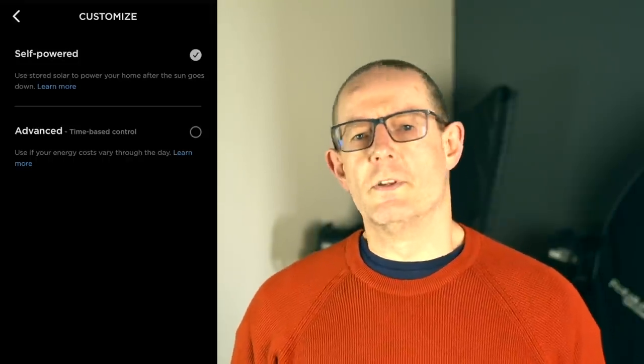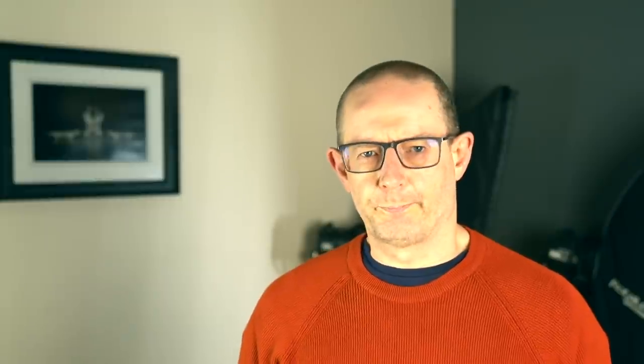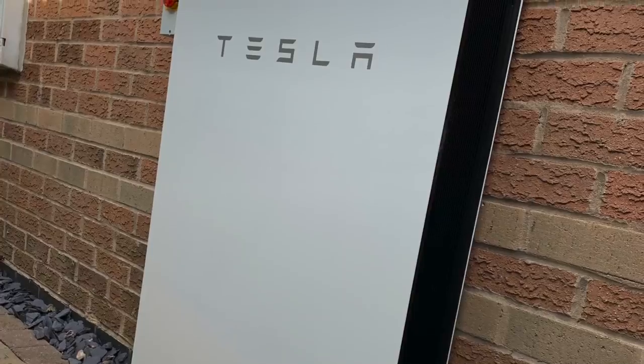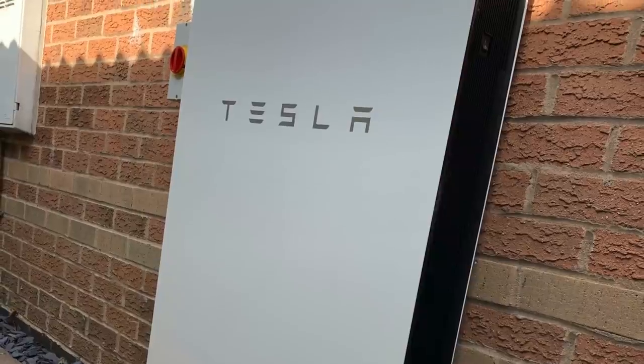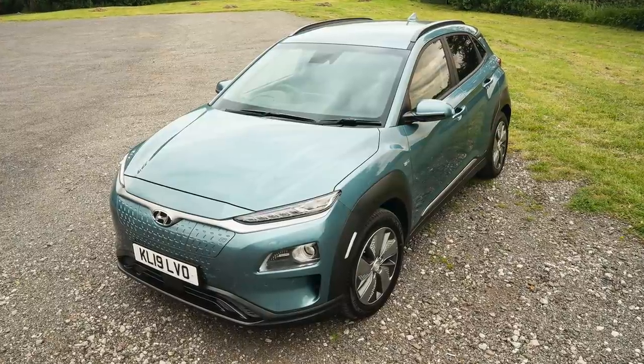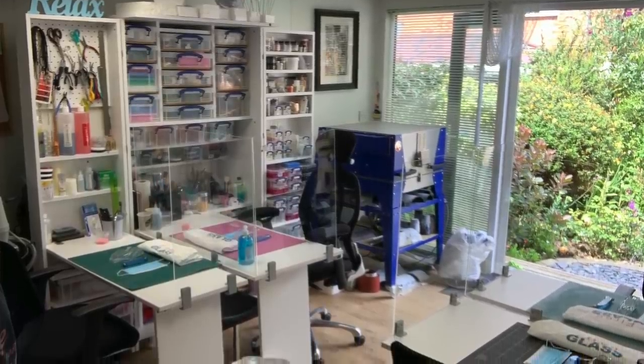Let me talk you through our setup and how we manage our Powerwall throughout the year, as this will give you some context to hang the performance and saving information onto. I have one Tesla Powerwall 2 which can store up to 13.5 kilowatt hours of energy when fully charged. We have a detached four-bedroom house built in 2001. There's the two of us living here, me and my wife. We're both retired which means we're at home for most of the day. We have two electric cars, a Tesla Model 3 and a Hyundai Kona. We also have a glass studio which has three electric kilns. Our typical daily house usage is about 20 kilowatt hours per day.